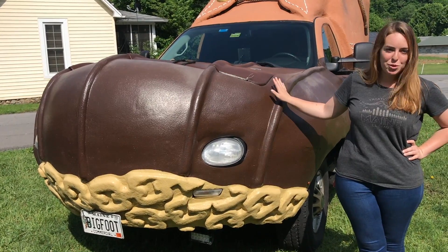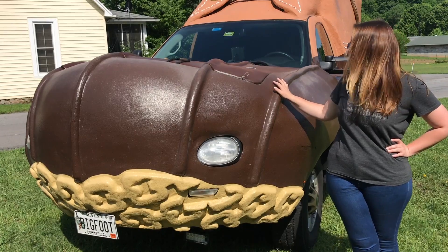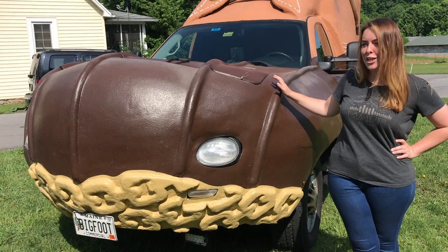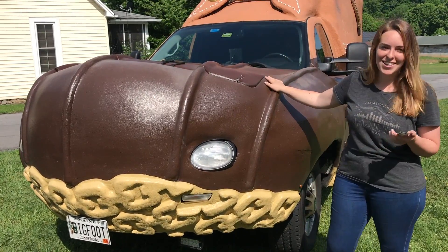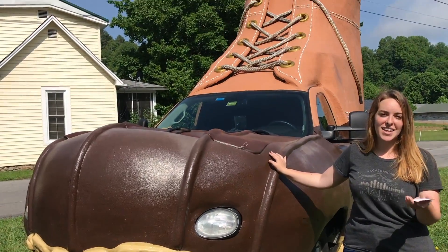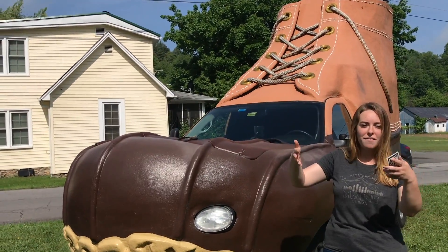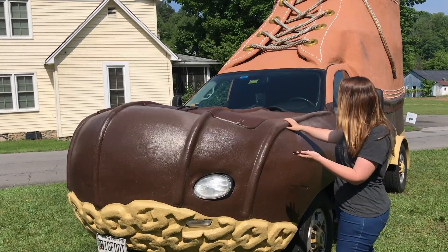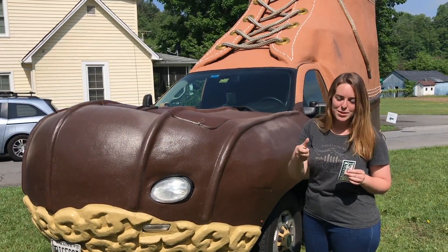This is our second of two bootmobiles here in the United States. We also have one that hangs around Maine, stays a little close to home. We also have our first one in Japan as of March of last year — time is flying! This is built on a GMC Sierra chassis. We get a lot of questions from people asking, can you drive this thing on the highway? Was it towed here? Do you have to take the top off and set it down on a trailer? But no, it's a fully fiberglass frame. So we drive down the highway, get lots of stares, lots of waves, lots of thumbs up.